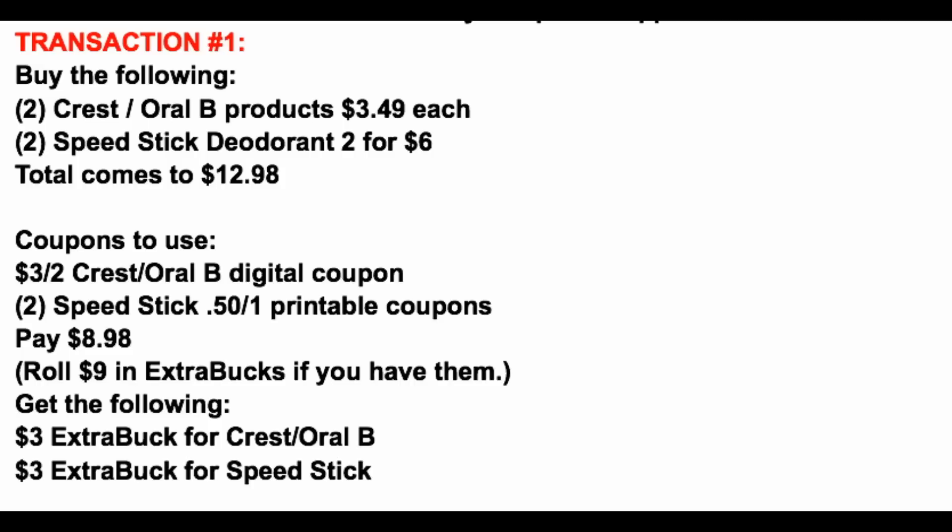After coupons, we're paying $8.98. If you have ExtraBuck rewards — whether $9, $5, $6, or $3 — roll them to lower your out-of-pocket costs. Then you're going to earn back a $3 ExtraBuck for the Crest/Oral B deal and a $3 ExtraBuck for the Speed Stick deodorant, for a total of $6 in ExtraBucks. We're going to take those and roll them into transaction number two.